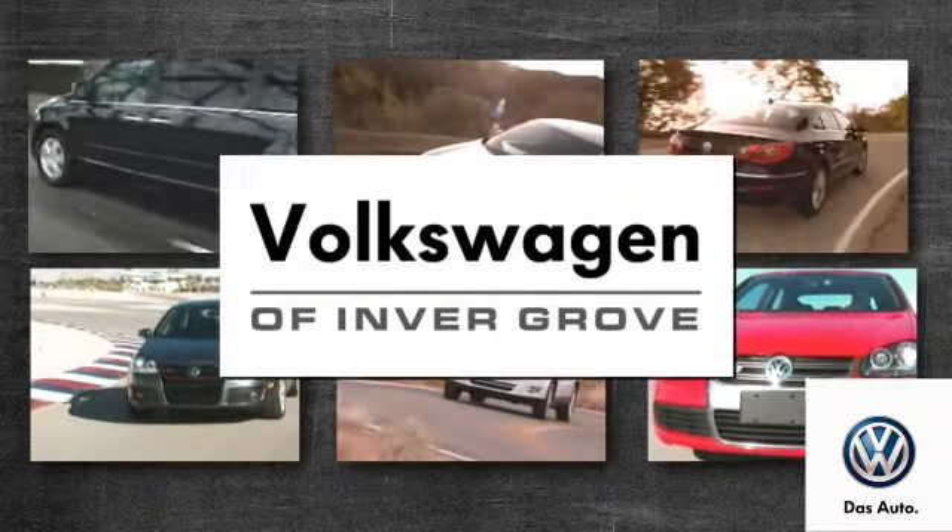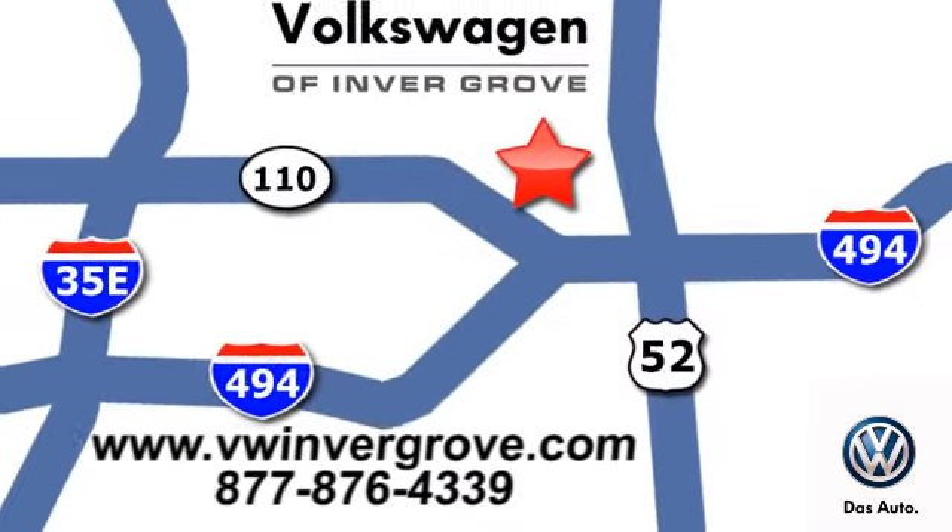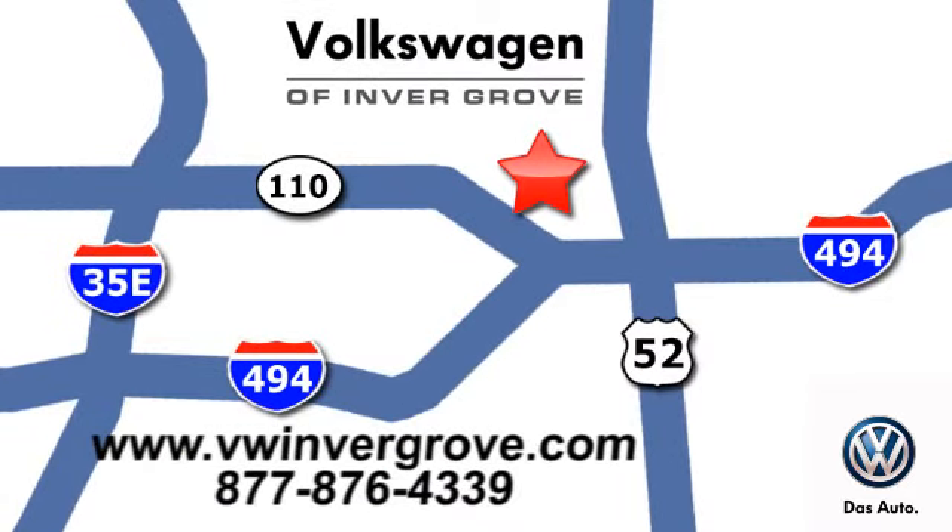Volkswagen of Inver Grove — it's better here and we'll prove it. We're conveniently located at 1325 50th Street East in Inver Grove Heights, Minnesota.